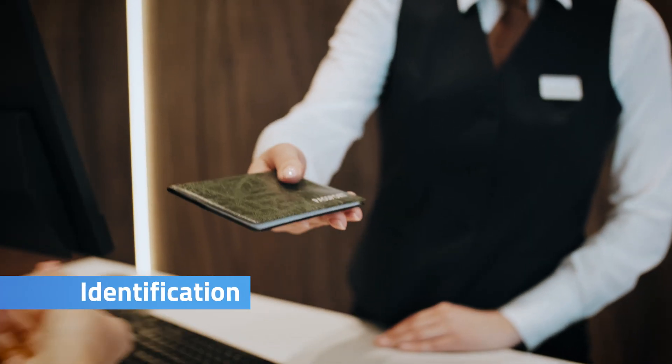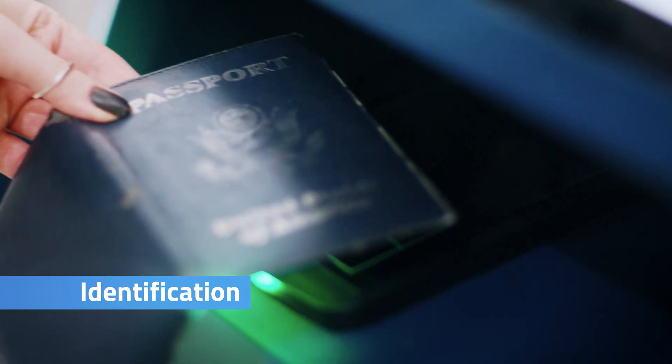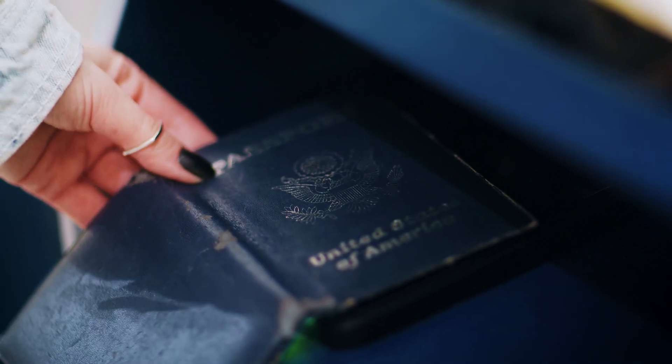One more use case of NFC tags which you might not know, but you carry it most of the time with you, is your ID card or passport. Your passport has an NFC tag inside. At customs, the machines where they scan your passport — they also scan the NFC tag inside, which holds your photo and all your information.